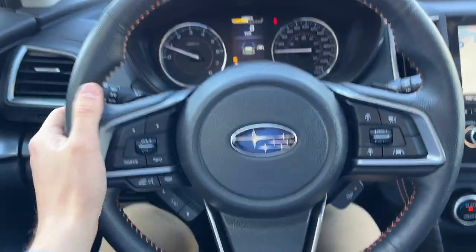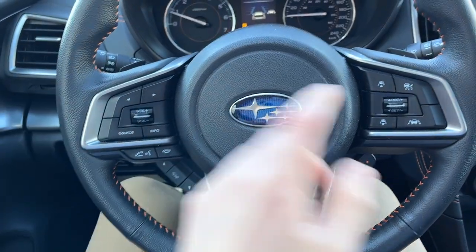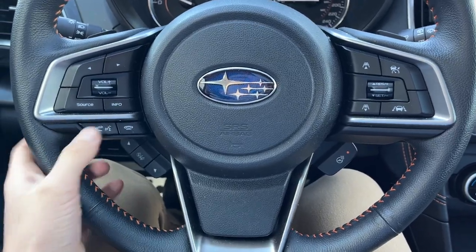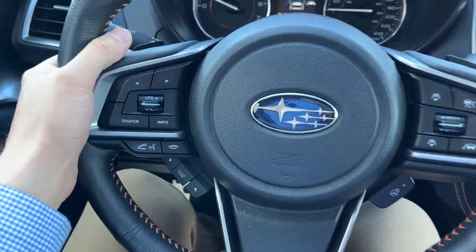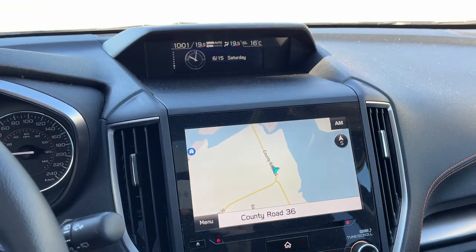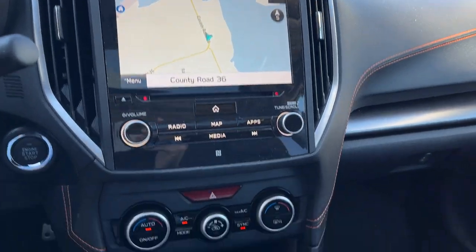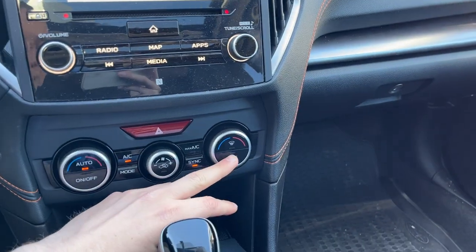There are a lot of options on the steering wheel. You do have your cruise control settings — this has adaptive cruise and a lane keeping system — your heated steering wheel controls, different voice-activated features, and volume adjustments. You do actually have paddle shifters if you'd like to manually shift. You do have a navigation system, Apple CarPlay, and a CD player.